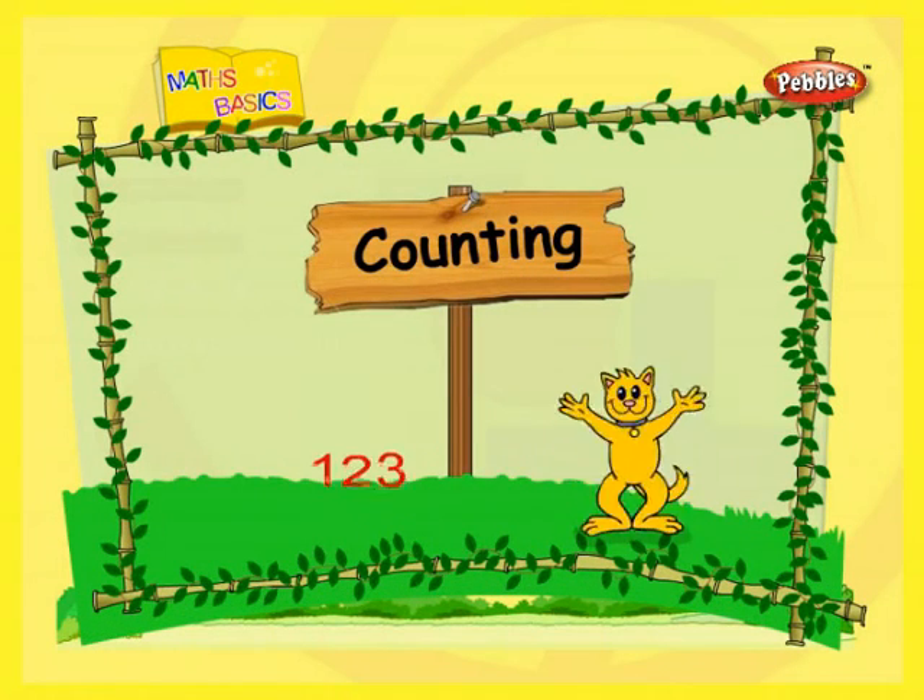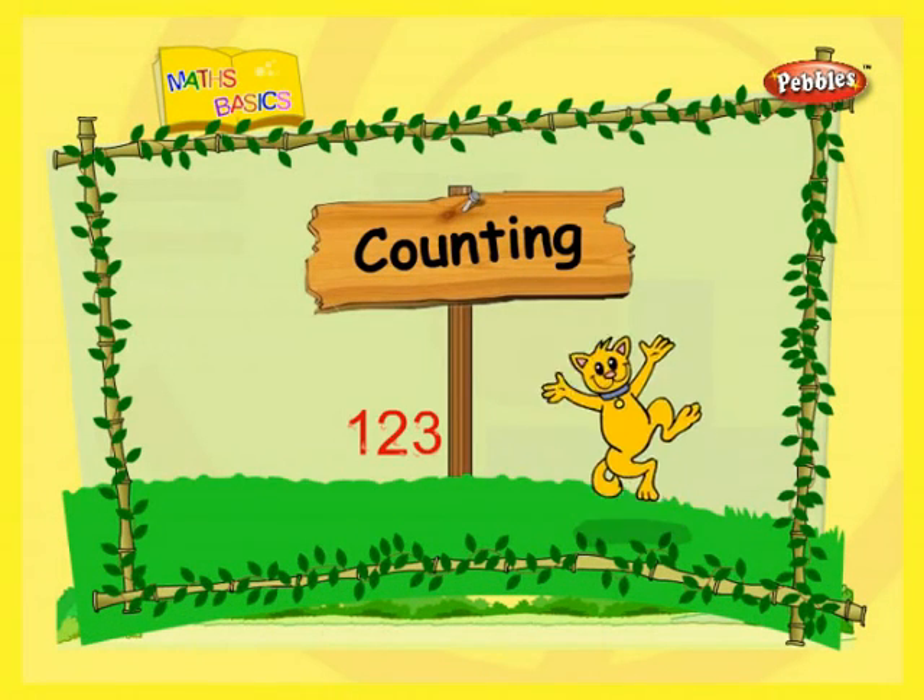Counting. Children, we shall now learn to count the objects.